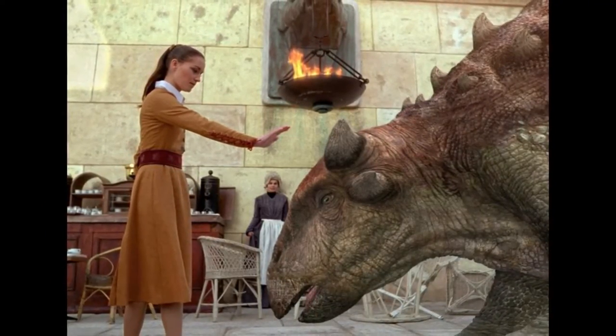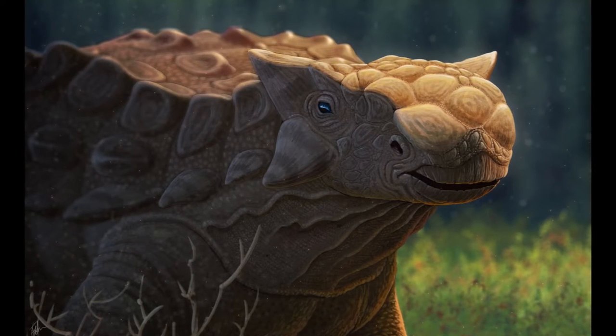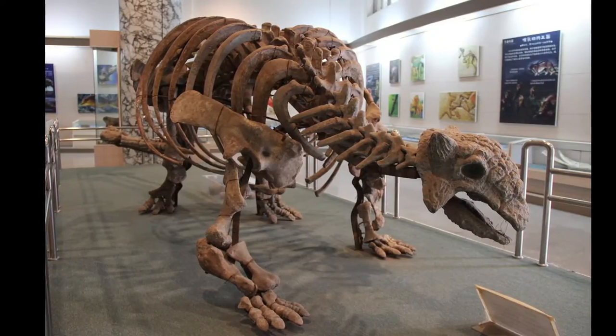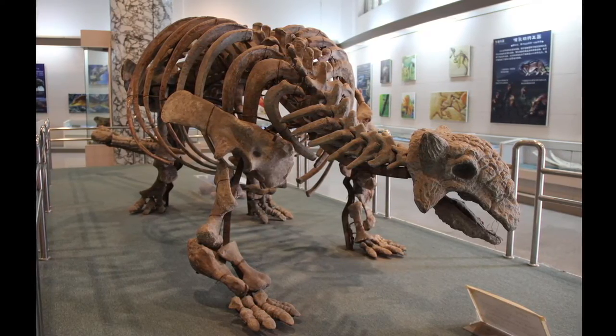Ankylosaurus belongs to the genus of Ankylosaurid dinosaurs, and all those guys are actually armored dinosaurs as well. Found at the end of the Cretaceous period, it is the largest in the Ankylosaurid family — 20 to 26 feet long, and 5.3 to 8.3 short tons in weight.